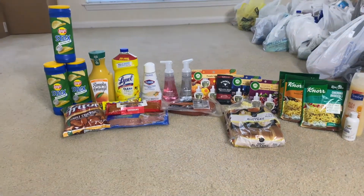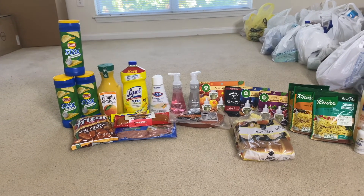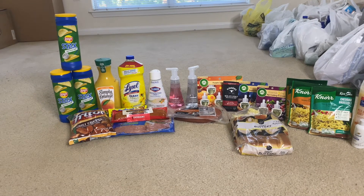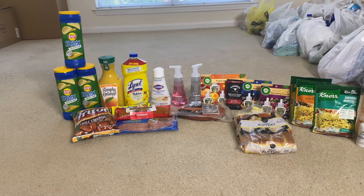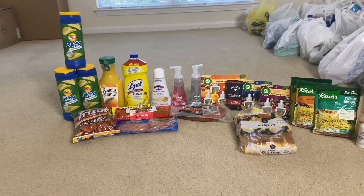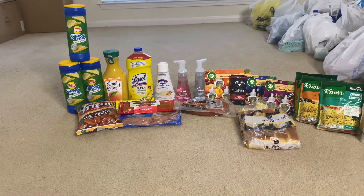Next is the Lay's Stacks chips at $1.48 each. I got three of them making it $4.44. I got back $3.48 from Ibotta because I had to purchase three, bringing it down to 96 cents for all three — or just 32 cents each. Not bad at all!